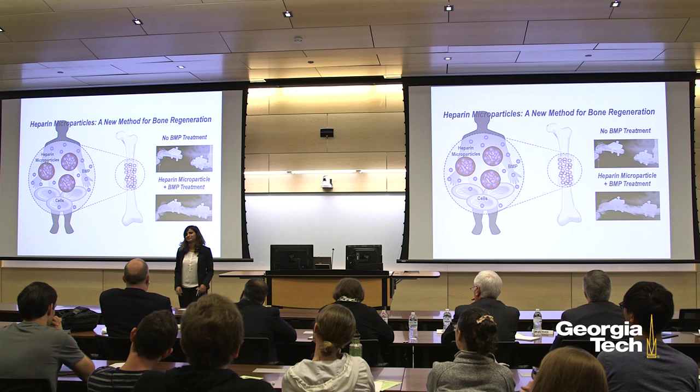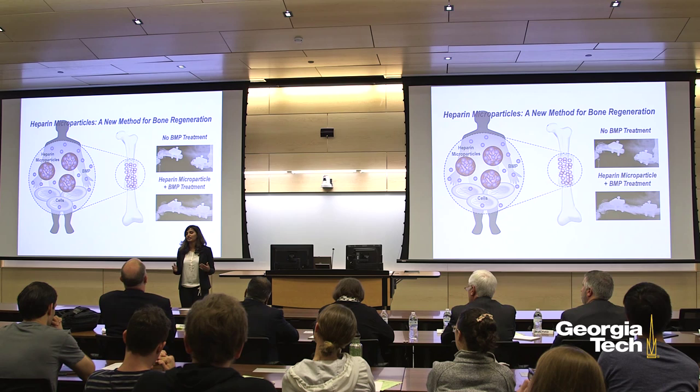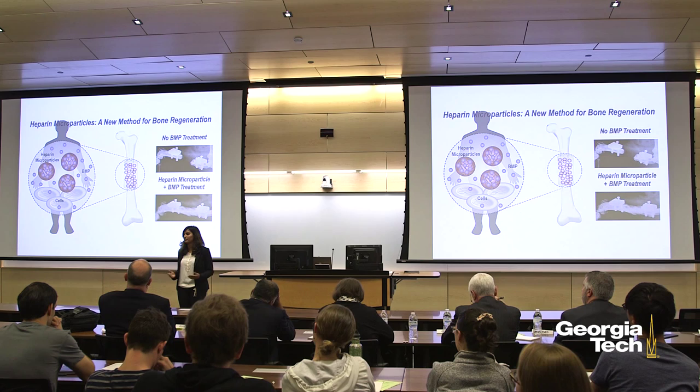By using heparin to solve a clinical problem, we are harnessing a natural biological process to correct a situation where the normal biology of the body fails. We know that heparin can also bind a number of other proteins, which means that one day this technology may have tremendous potential for other applications, such as healing skin wounds, muscle defects, or even cardiovascular disorders. Bone is just the start.